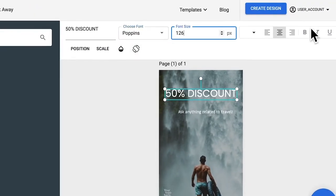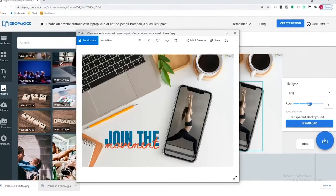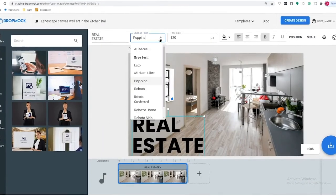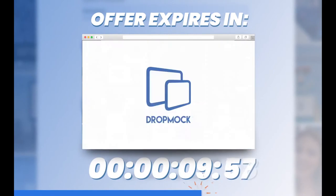With Drop Mock's user-friendly media editor, you've got total creative flexibility over everything. Best of all, you can customize any of the designs in Drop Mock for any business, no matter what business you're in. So whether you're a dentist, a cheese sculptor, or a breakdancing nun — we've got you covered.